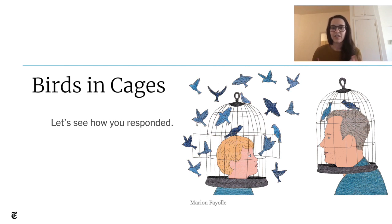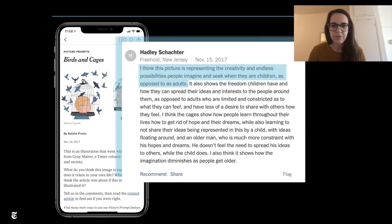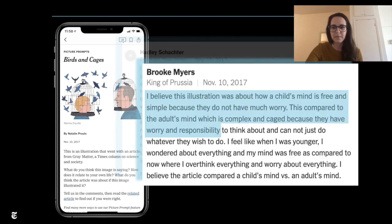It really gives kids a chance to think freely and creatively about what they're seeing. I'm going to show you a few comments that kids shared when we asked the same prompt on our site. The first is from Haley from Freehold, New Jersey, who said: 'I think this picture is representing the creativity and endless possibilities people imagine when they are children as opposed to adults.' And Brooke from King of Prussia said: 'I believe this illustration is about how a child's mind is free and simple because they do not have much worry, compared to the adult's mind, which is complex and caged because they have worry and responsibility.'